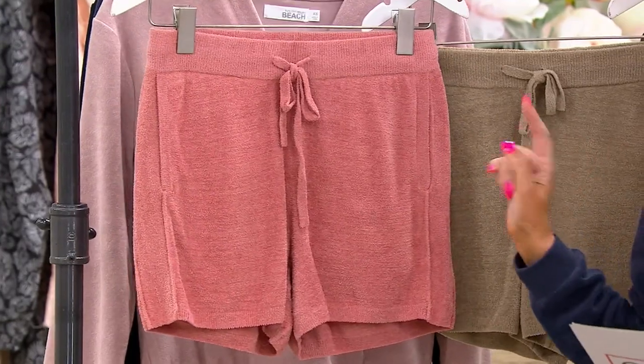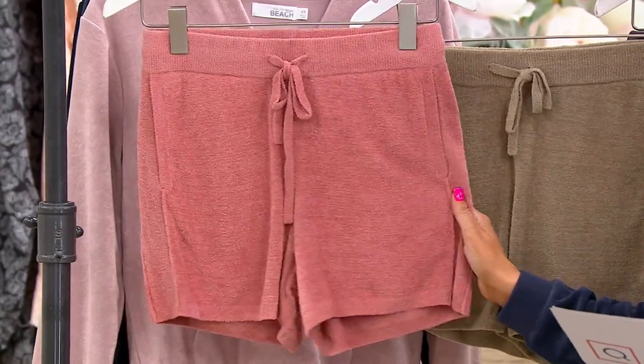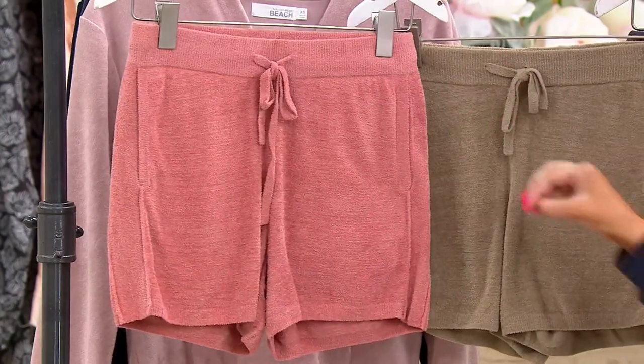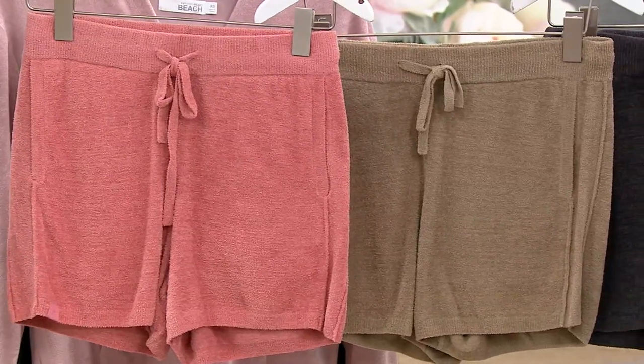This one is normally $88, today clearance price of $52.79 — we're saving over $35 on this. Again, super classic short that fits so well. We're going to see it, hopefully we have some models in it, if not Maria is wearing it.